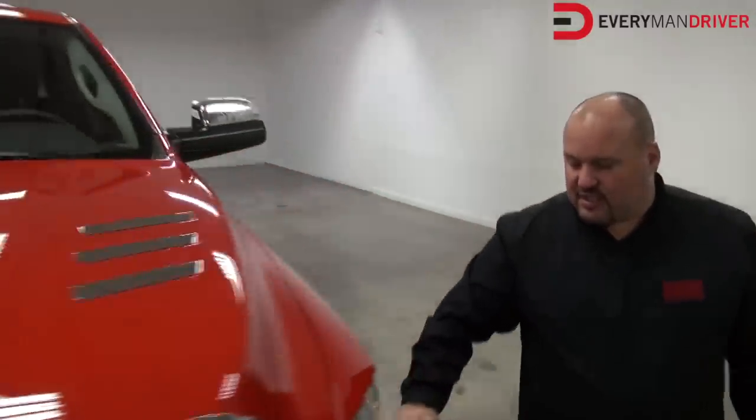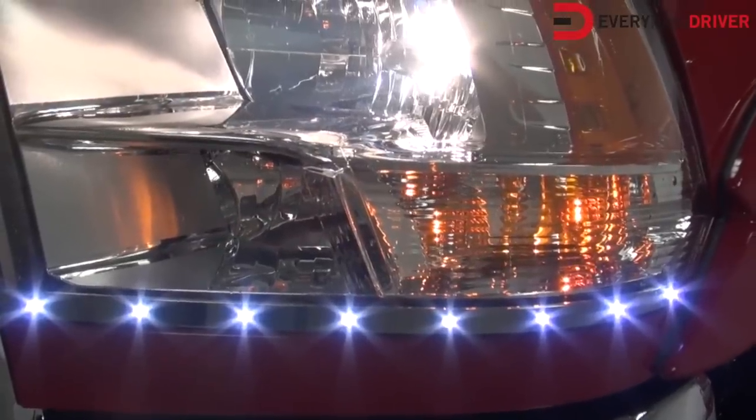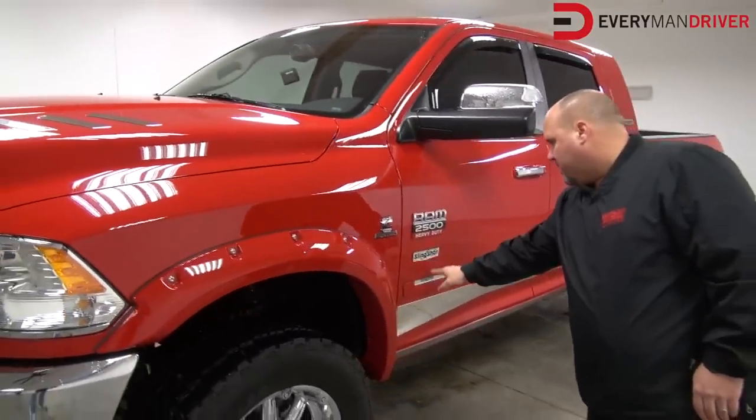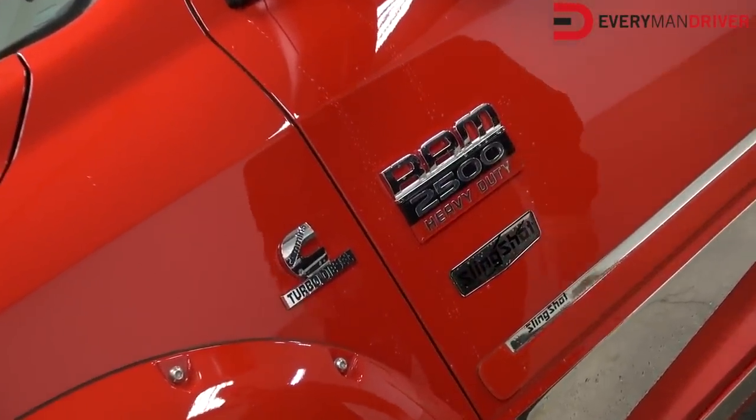Another thing we like to do on our trucks is put the Petco dayliners — these are LED lights that light up. Bushwacker pocket flares, leveling kit, 20-inch wheels and tires, and specialty slingshot badges that we put on so everybody knows you bought a slingshot package from us — and they're going to be asking you why and where you got it.